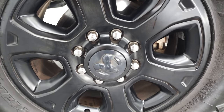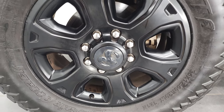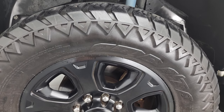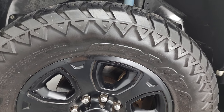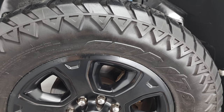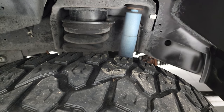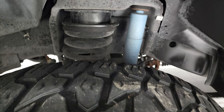It comes with the 20-inch painted black alloy rims, part of the Sport Appearance Group, and it has Terrain Attack AT tires — 35 by 12.5 R20 LTs — and they have just a little bit under half the tread left on them, so a decent tread there.